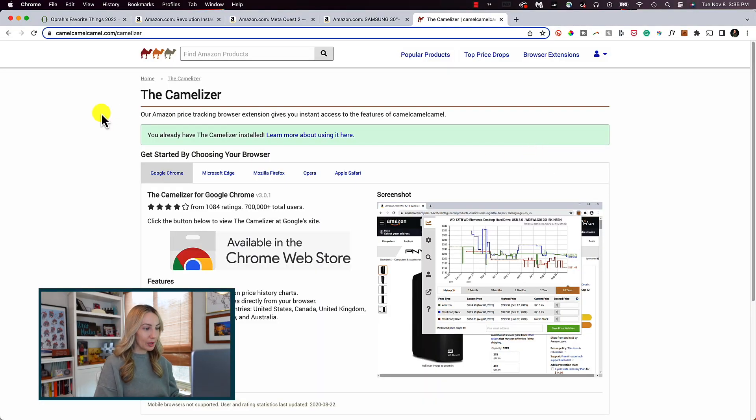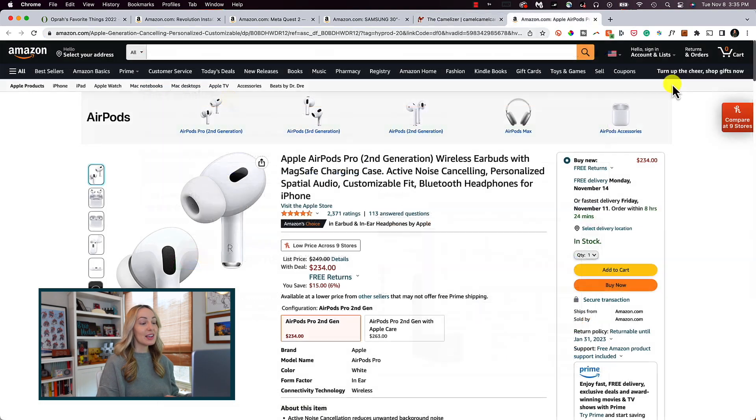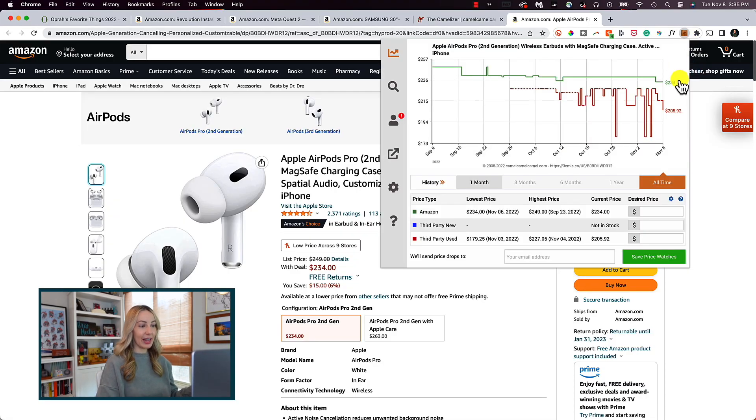If you're looking for how to track prices on Amazon specifically, and that's the retailer you want to focus on, you're going to want to check out one of my other favorite extensions: Camel Camel Camel. With Camel Camel Camel installed — the actual extension name you're installing is called the Camelizer — all you have to do is click on the extension from your extension bar, and you are automatically given a complete price history of that item, including pricing information on used items, which is very helpful.